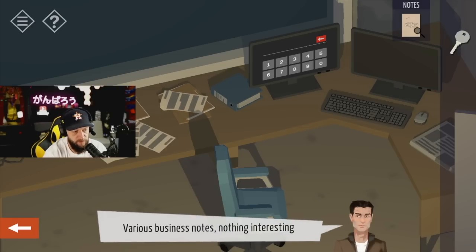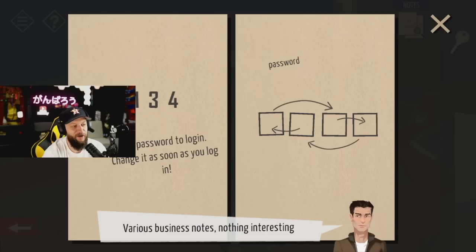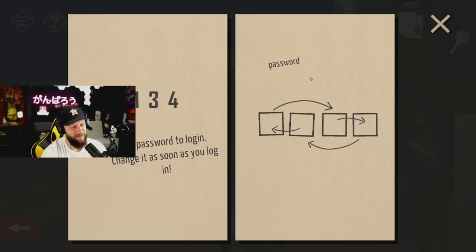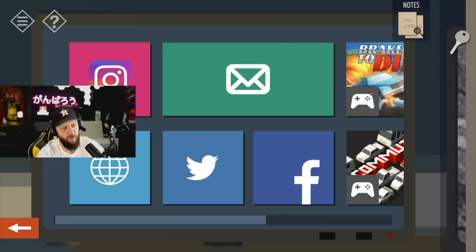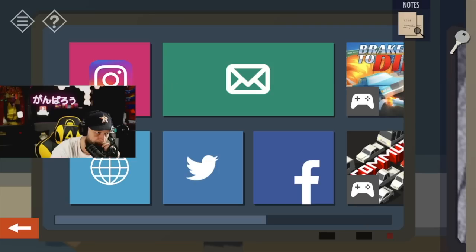Telephone. Change it as soon as you log in — so whoever said two one three four earlier cheated. So now it's not going to be two one three four, it's going to be one four two three. Let's go — it literally opened up Instagram.